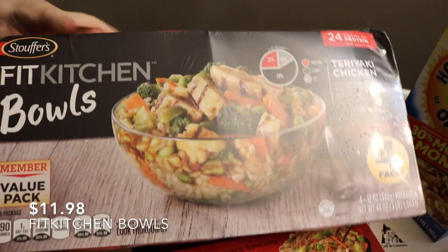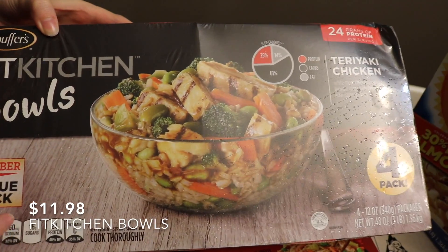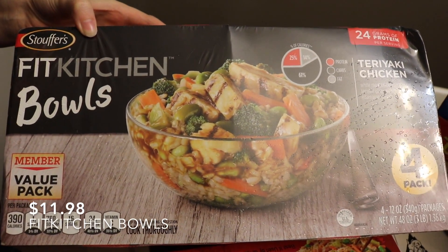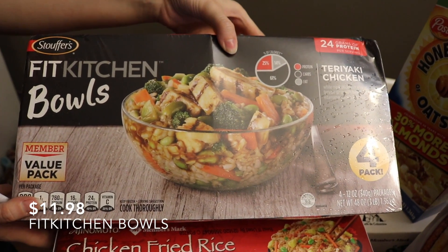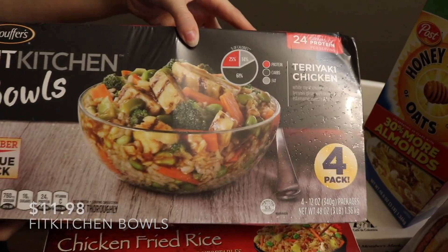This is a four-pack of teriyaki chicken bowls. I've never tried them, but you can see right here it's got 64 grams of protein each bowl — better than other things I could be eating.